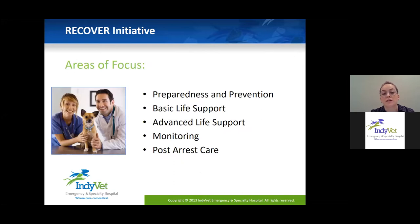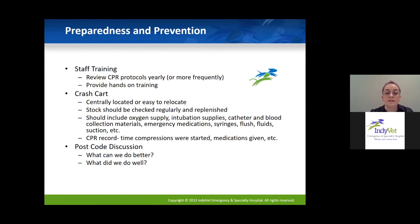Our areas of focus are preparedness and prevention, basic life support, advanced life support, monitoring, post-arrest care, and triage. For preparedness and prevention, staff training is huge — making sure you have established CPR protocols in your hospital and updating them at least yearly. At IndyVet we do twice-yearly CPR training for all staff, which works really well. Providing hands-on training is especially helpful for people just coming out of school, since we talked about CPR in school but didn't even have a dummy to practice on.